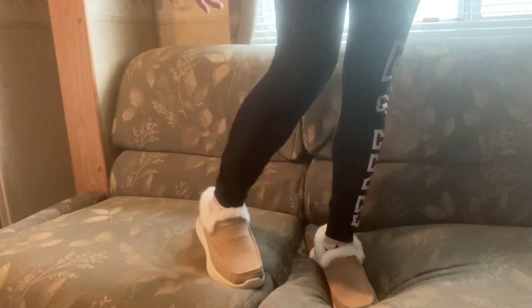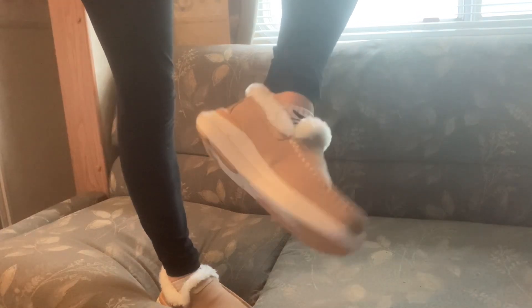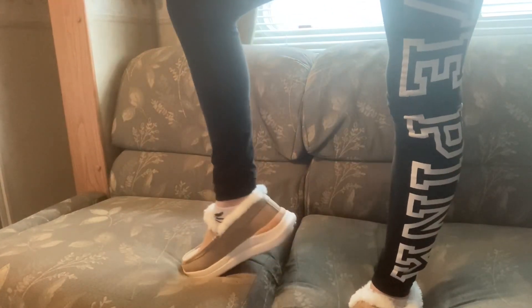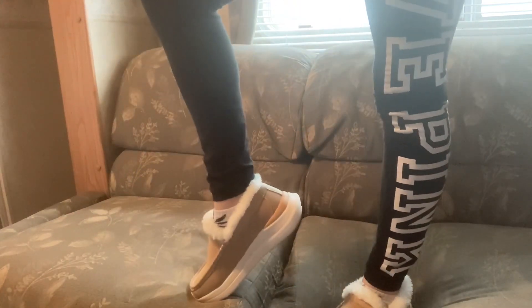Alright, so this first pair — extremely comfortable, they are so soft on the inside. They fit like a glove too, they fit perfectly. I love these, I can't wait to actually wear these outside. They're really nice.